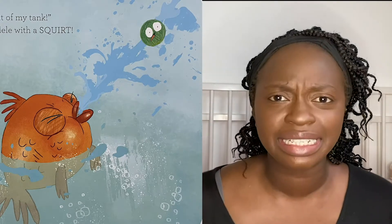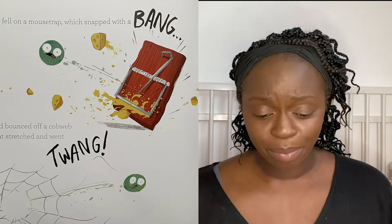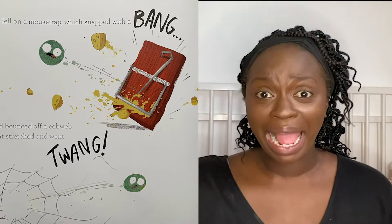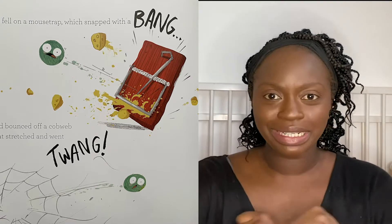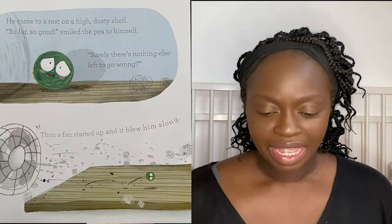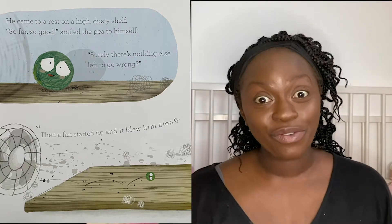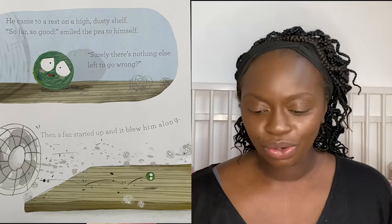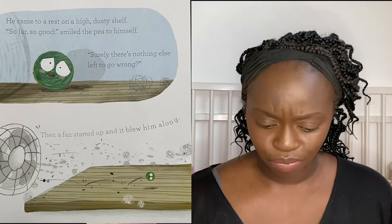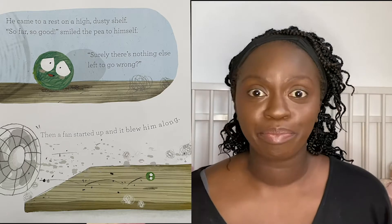"Get out of my tank!" said Adele with a squirt. He fell on a mousetrap which snapped and went bang, and bounced off a cobweb that stretched and went twang. He came to a rest on a high dusty shelf. "So far so good," smiled the pea to himself. "Surely there's nothing left to go wrong."